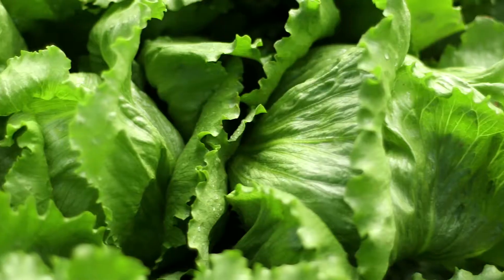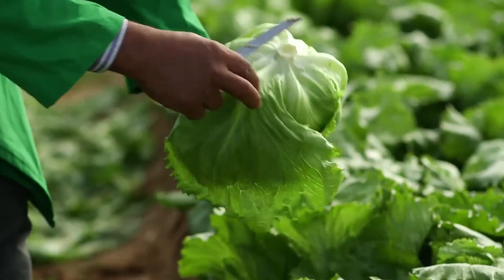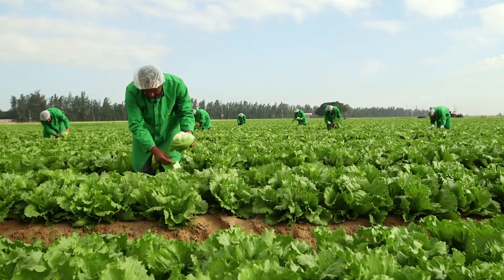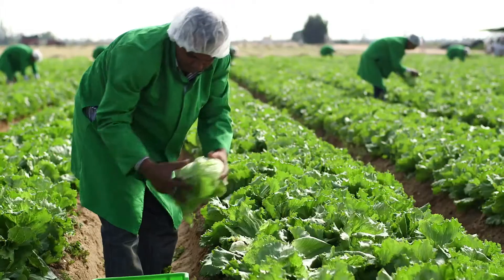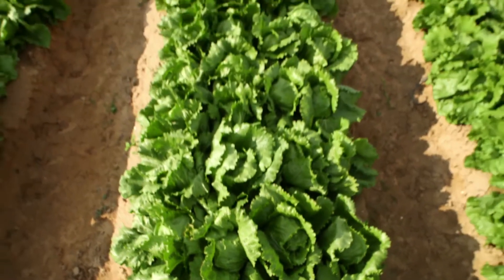We pick only trusted suppliers to provide us with high quality fresh vegetables for all our salads and sandwiches. In our continuous pursuit of food safety, we even validate the land we want our produce to be planted on and qualify the water to be used to water them.